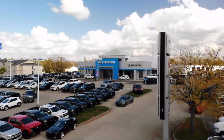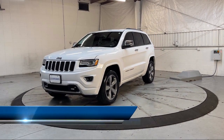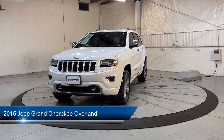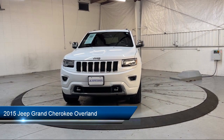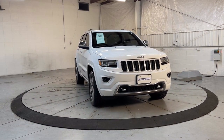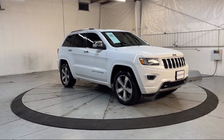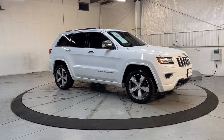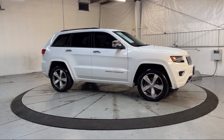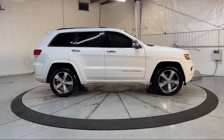Welcome to Dan Cummins of Georgetown. Here's a look at one of our many great vehicles for sale, which comes equipped with navigation, ventilated front seats, wood dashboard insert, garage door transmitter, auto high beam headlamp control, heated rear seats, Sirius XM satellite radio, Bi-Xenon HID headlamps, rain sensitive windshield wipers, parking sensors, and much more.